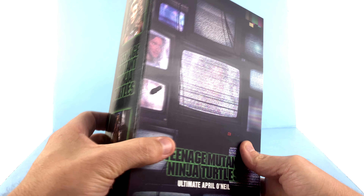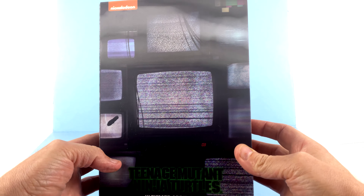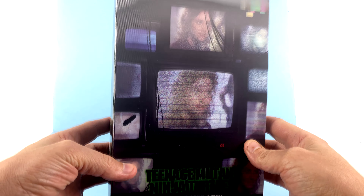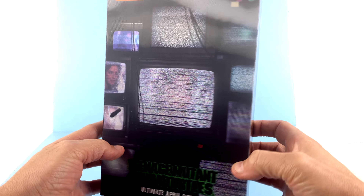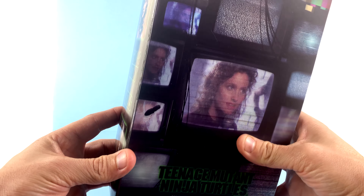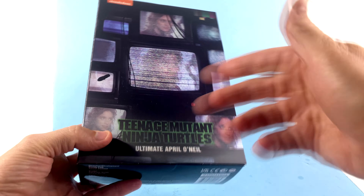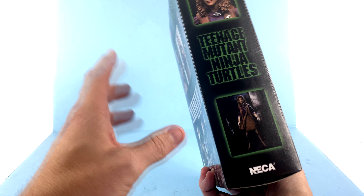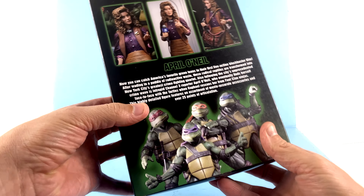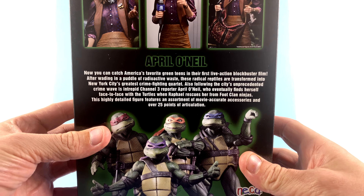Starting off with the packaging, I love what they did here. You have this full-on lenticular front section which is very reminiscent of that scene in the movie where April is being watched on multiple televisions by Shredder. As you move it around, each of these screens changes — you get some static, then move it over and boom, there she is. The top does the same thing. It's really very cool, and it makes me happy I got two to keep as a display.